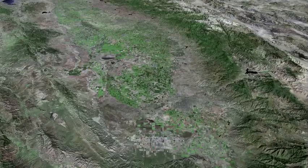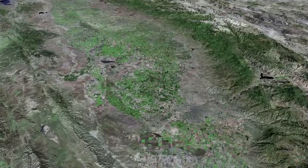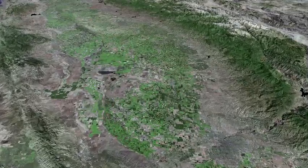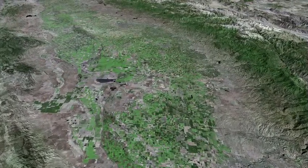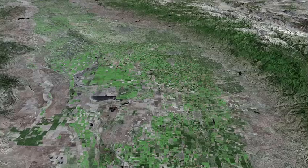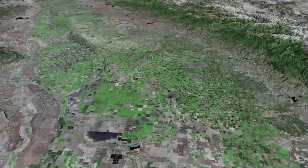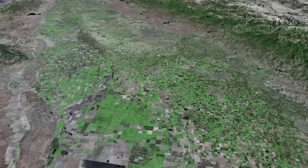Our aerial reconnaissance of California's Great Central Valley begins in the south with a flight northward over the valley's axis at approximately 15,000 miles per hour. The valley is commonly divided into three parts, the southernmost of which, and by far the largest, is the San Joaquin Valley.